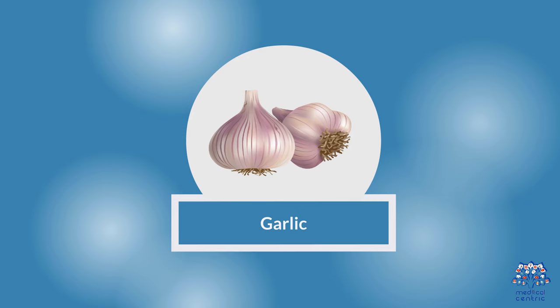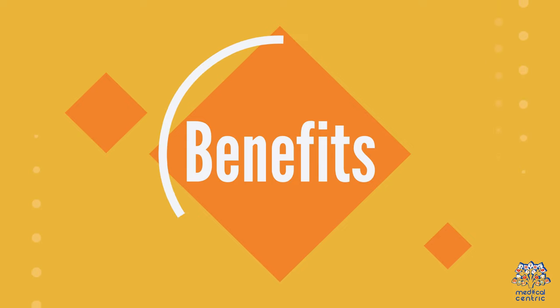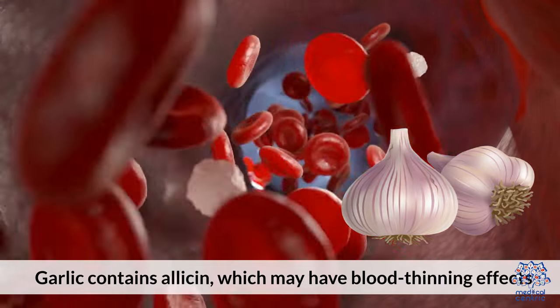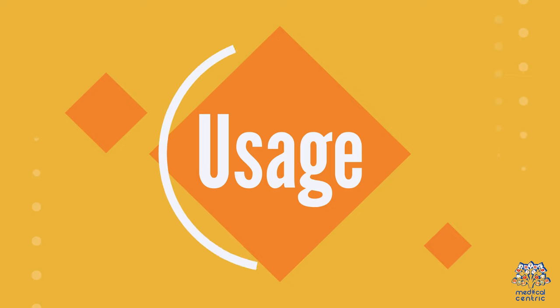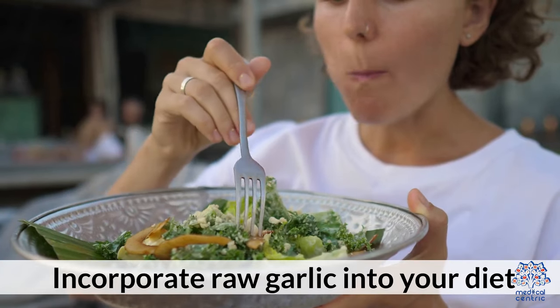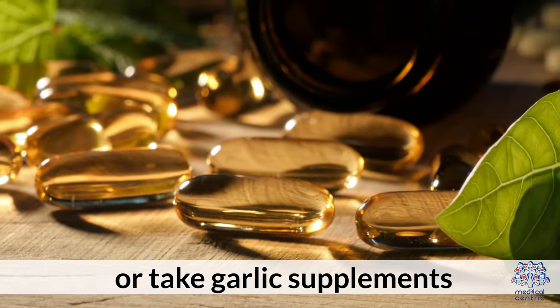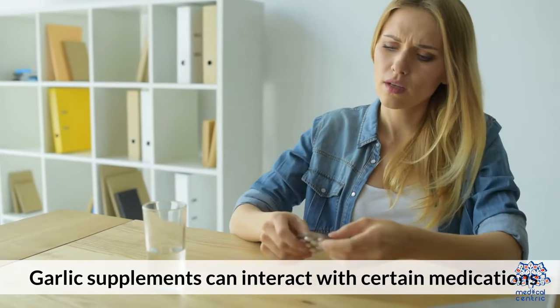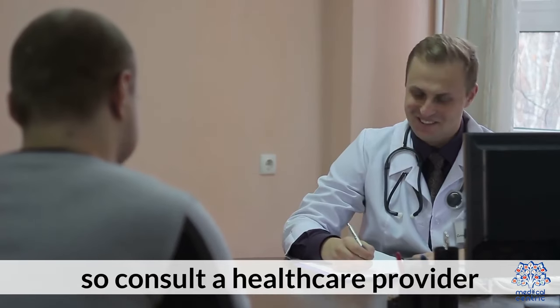3. Garlic. Benefits: Garlic contains allicin, which may have blood-thinning effects. Usage: Incorporate raw garlic into your diet or take garlic supplements. Risks: Garlic supplements can interact with certain medications, so consult a healthcare provider.